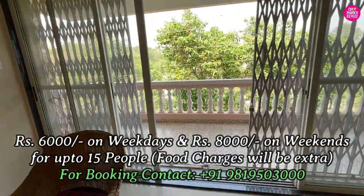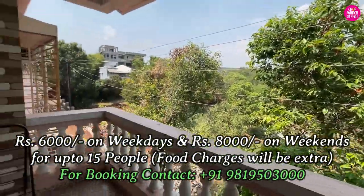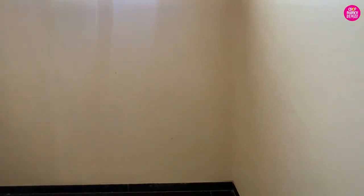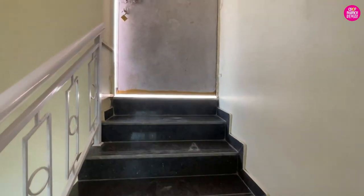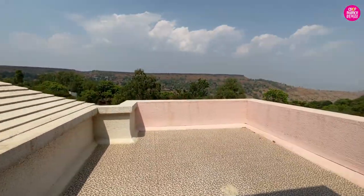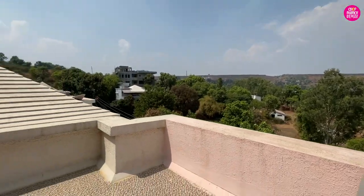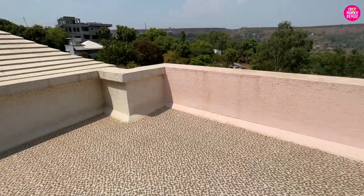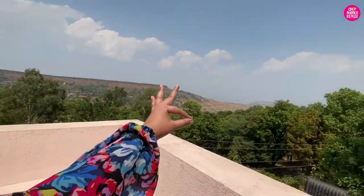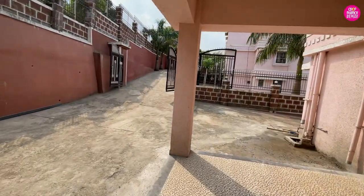This villa charges just 8,000 rupees on weekdays and can accommodate 15 to 17 people. On weekends it is only 10,000 rupees. Now I am going up to the roof — there is also a terrace area. Wow, look at the forest! This is a very good terrace space where you can chill, and from here you can see the lawn. Overall very cool!